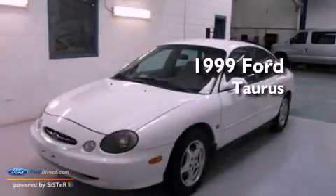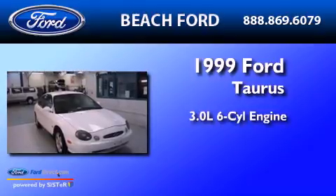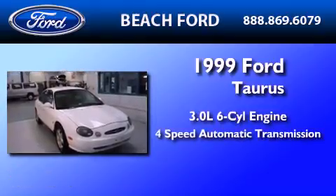This is a 1999 Ford Taurus. It has a 3.0-liter six-cylinder engine and a four-speed automatic transmission.